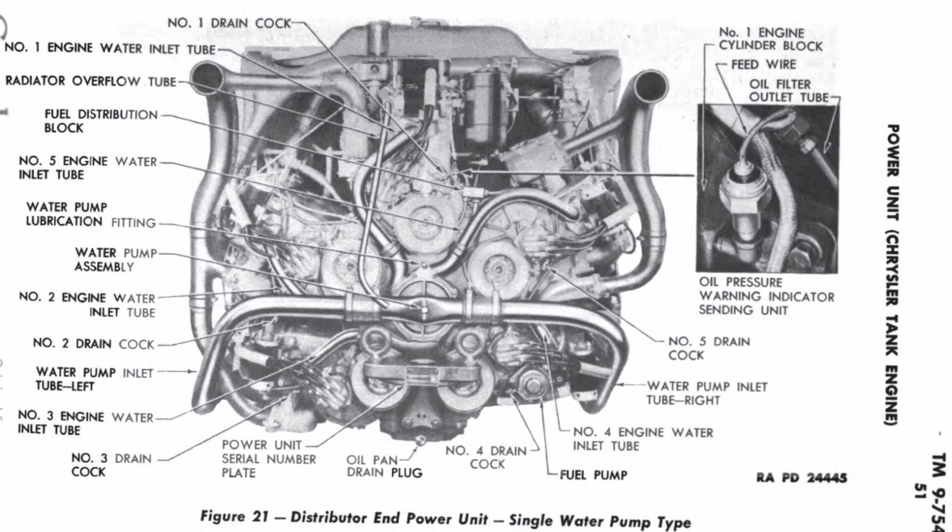In addition to redesigning the water pump to be a single unit versus the five individual units, Chrysler also fabricated that new single water pump out of more robust parts, versus the five previous water pumps that really weren't any more durable than they were in an automotive application. You can imagine that with the severe usage in these tanks, they needed something a little bit extra.